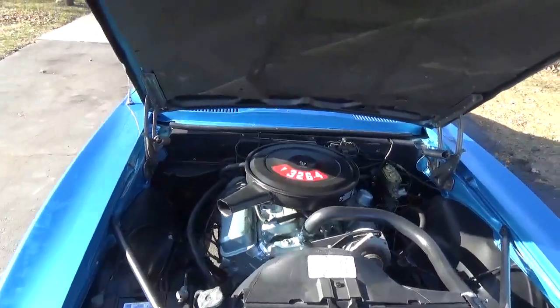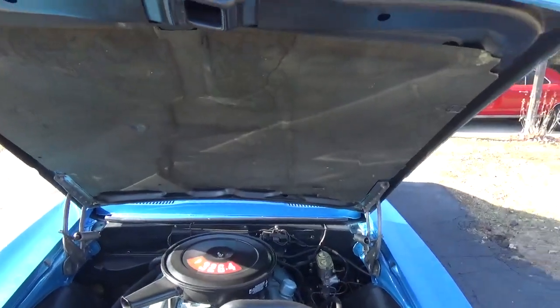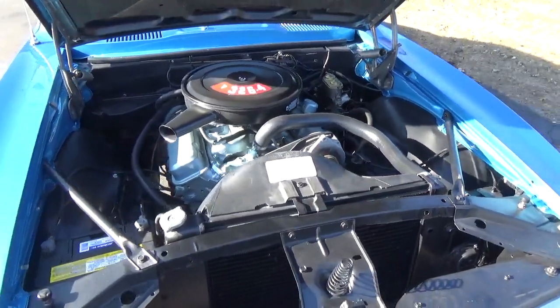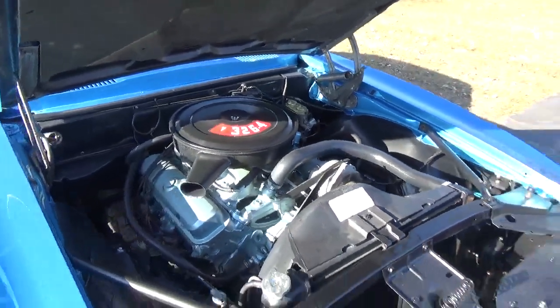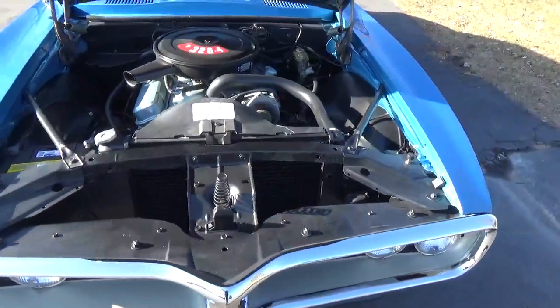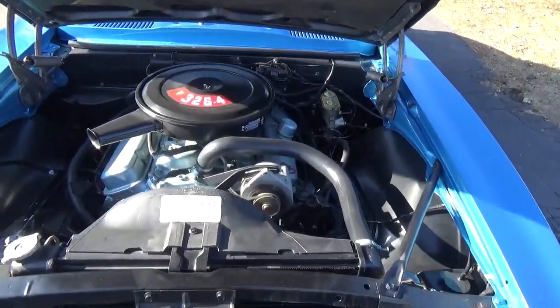Fires right up, and again the numbers matching 326 four-barrel — got the factory air cleaner and everything on it, factory exhaust. Very nice car, got your power steering.